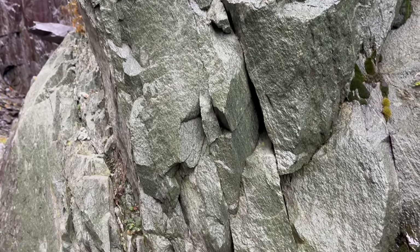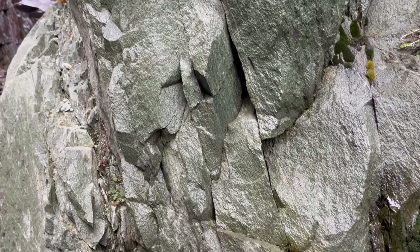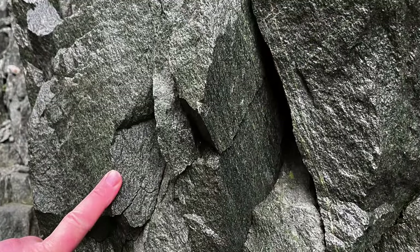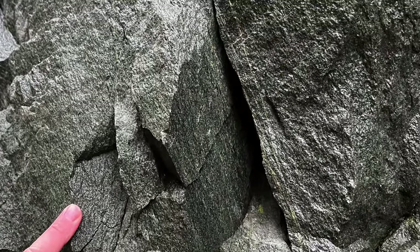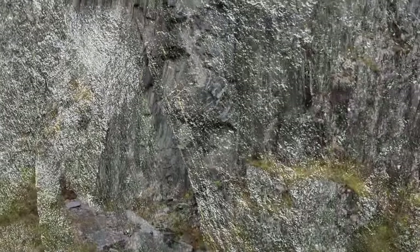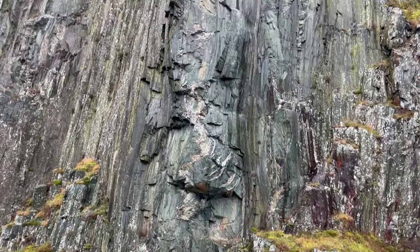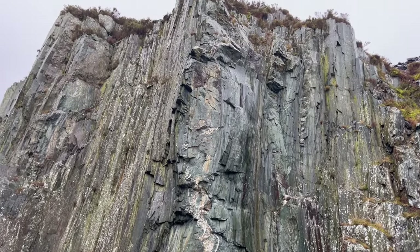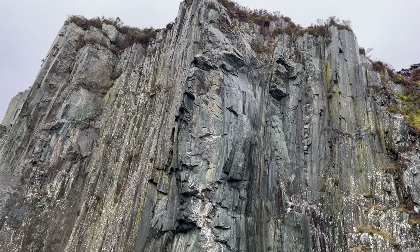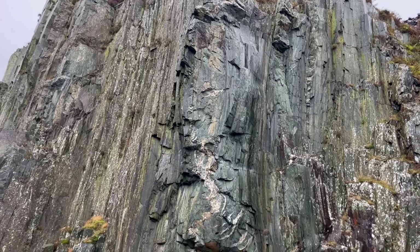The dikes are basic in composition and, like the slates around them, are deformed with a pronounced fabric. They show evidence of vertical stretching — broadly the same deformation as recorded by the surrounding slates. This dike is weakly boudinaged with light coloured quartz veins in the necking zone.